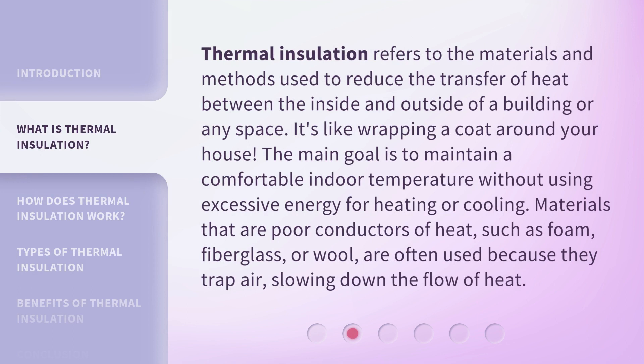Thermal insulation refers to the materials and methods used to reduce the transfer of heat between the inside and outside of a building or any space. It's like wrapping a coat around your house. The main goal is to maintain a comfortable indoor temperature without using excessive energy for heating or cooling. Materials that are poor conductors of heat, such as foam, fiberglass, or wool, are often used because they trap air, slowing down the flow of heat.